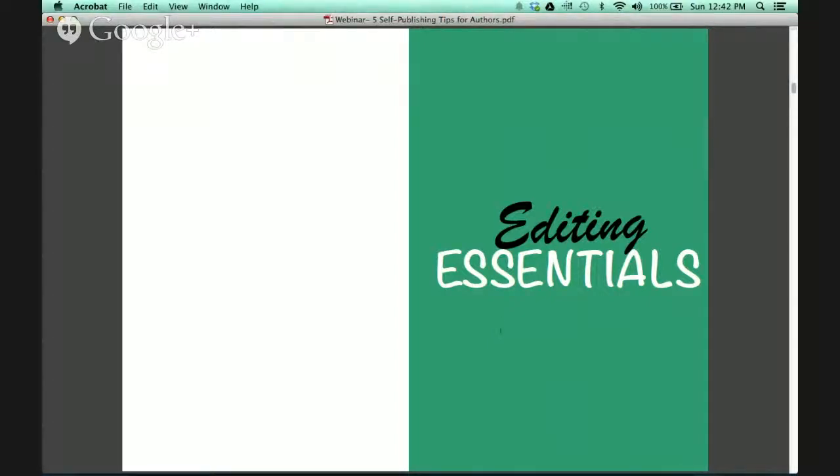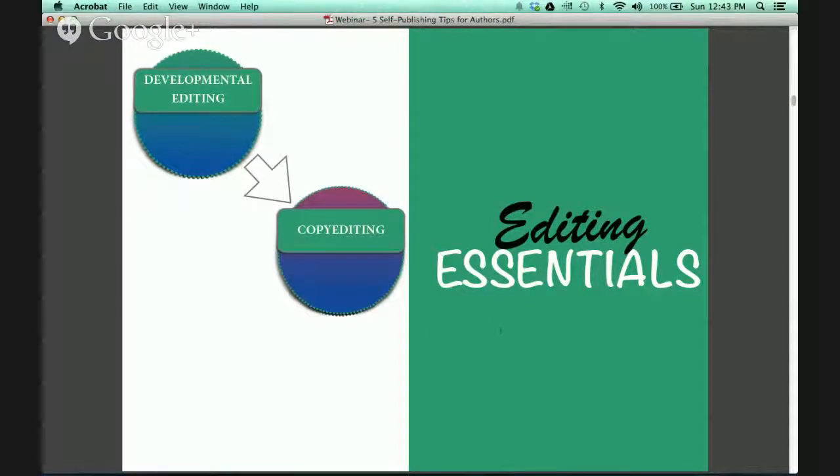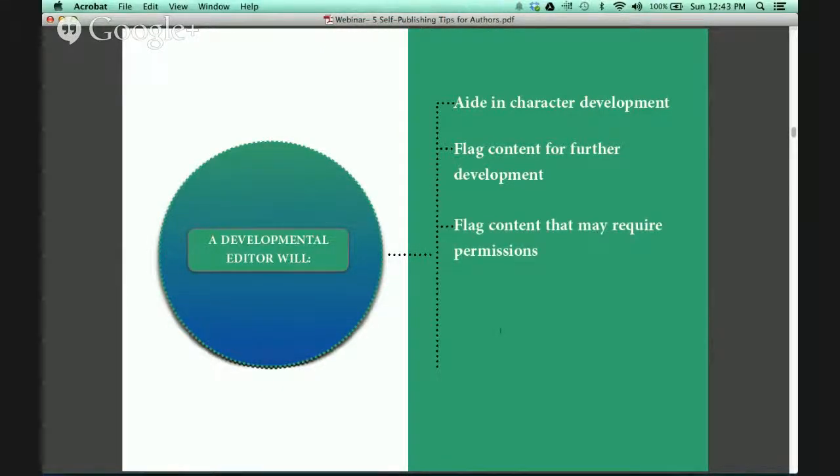In editing essentials, we have 3 basic types of proofreading. The first one is developmental editing. The next stage is copy editing. And the final stage is your standard proofreading. If you decide to hire a developmental editor, they will aid in character development, flag content for further development, flag content that may require you to gather permissions, mark unrelated content for deletion, and provide a basic fact check.